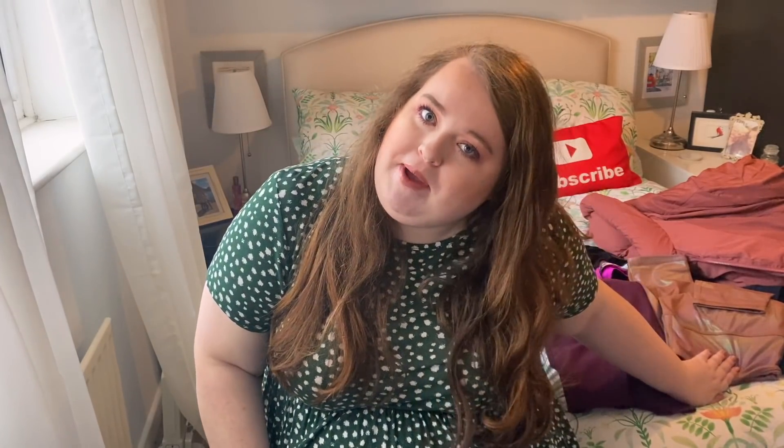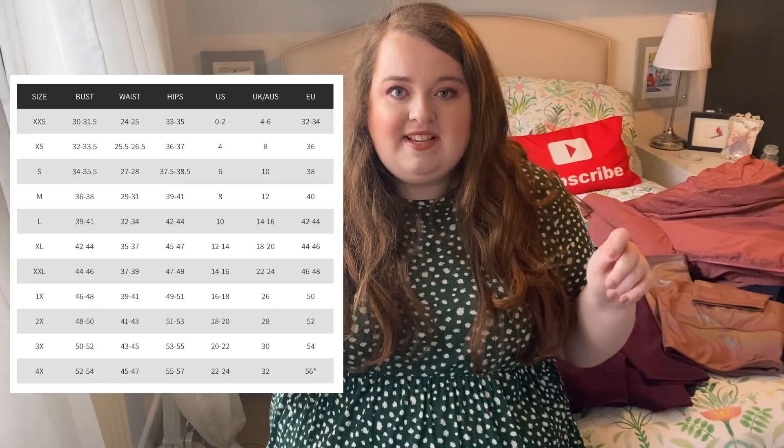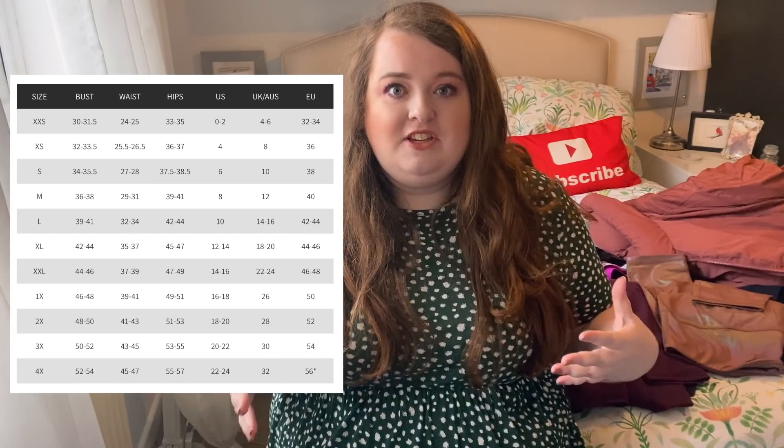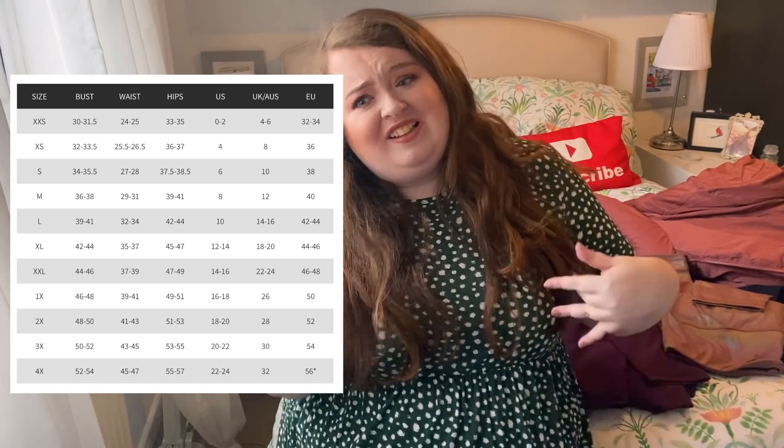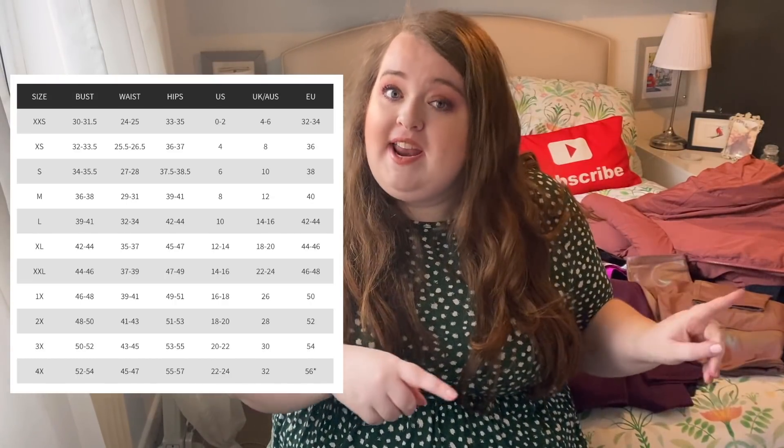I'm going to pop up a picture of the sizing chart for Fabletics. It's saying that a 1XL or 2XL for UK are like a 26 or 28 UK size. Now I am a 24, sometimes a 26 on the tummy region because it's been lockdown and I've been eating all the cakes. So I thought I'd get a 1XL because it's a 26 and I'll have some room in the leggings. I signed up with my email to get the two for £24 leggings, and picked up a couple of other pieces because it's like 50% off everything else.